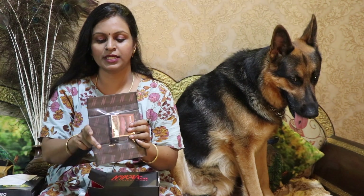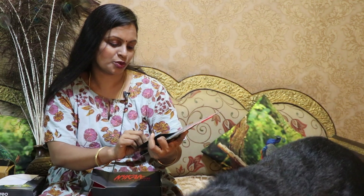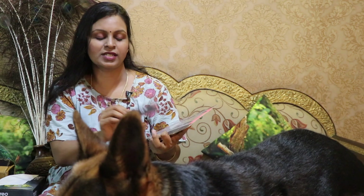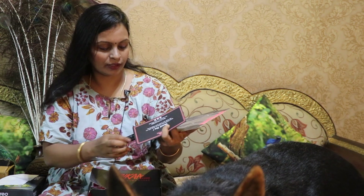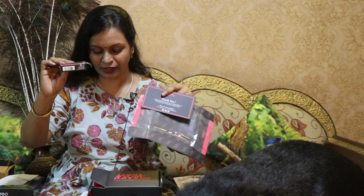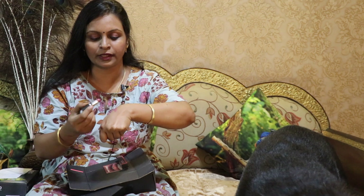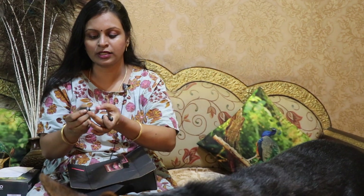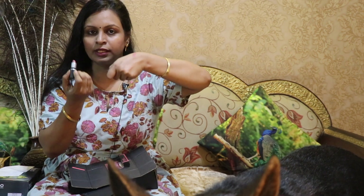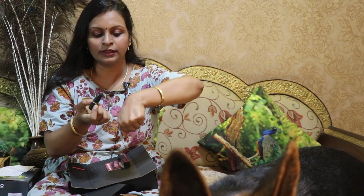I am going to show you a makeup item. This is a MAC lipstick. We are thrilled to choose this color. I am going to show you the bag. You are wearing a blue primer. This color is very nice, very mild, nude color.